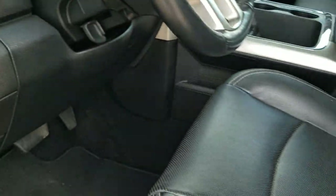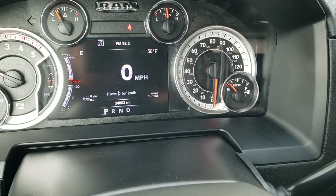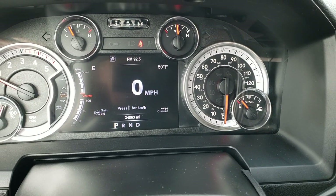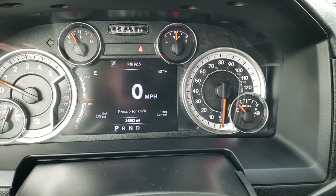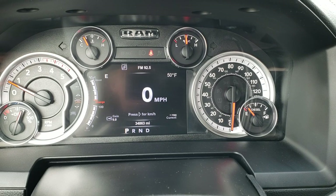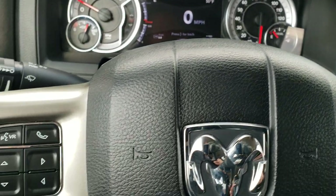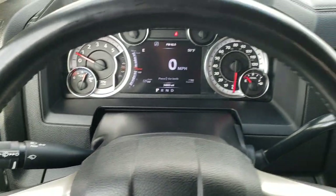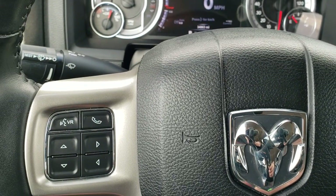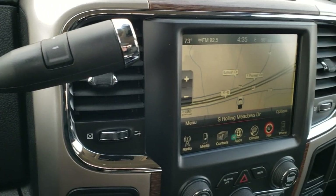You get auto headlamps and audio controls on the back of the steering wheel. Hopping inside, this truck has 34,863 miles. You get a digital speedometer, outside temp, compass, miles to empty, and miles per gallon current. You can also set the gain for your trailer brake. The instrument cluster is very nice and clean and you can change the display settings to whatever you'd like. You get the heated leather-wrapped steering wheel with cruise controls on the right, Bluetooth and information center controls on the left, and a six-speed automatic transmission with optional tap shift.